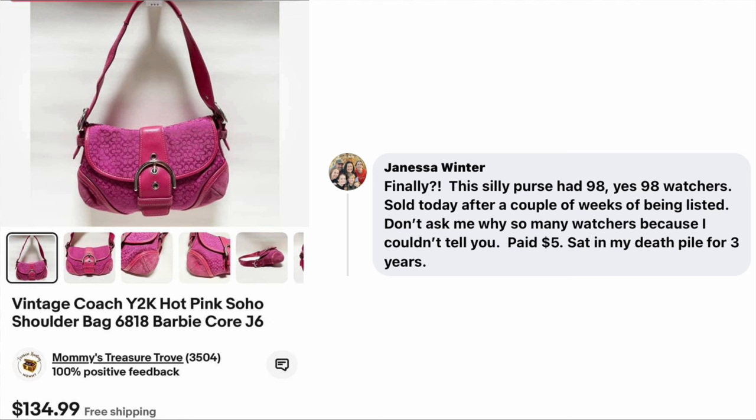Janessa Winter says, 'Finally, this silly purse had 98 watchers and sold today after a couple of weeks of being listed. Don't ask me why so many watchers.' She paid $5 and it sat in her death pile for three years. This is a vintage Coach Y2K hot pink Soho shoulder bag with a Barbie core aesthetic corresponding to the Barbie movie. I wonder if a celebrity is carrying this purse — that's probably why 98 watchers. Paid $5, sold for $134.99.